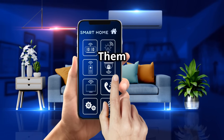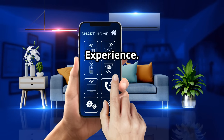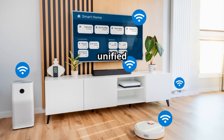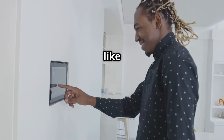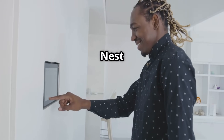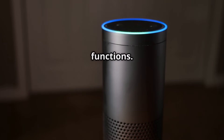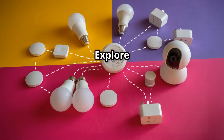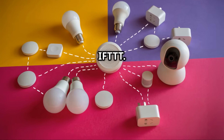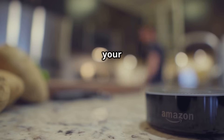Creating a unified smart home experience — connect all your devices for seamless control. Choose a central hub like Amazon Echo, Google Nest Hub, or Apple HomePod. Group devices by rooms or functions and control multiple devices with a single command. Set up routines for automation and explore third-party integrations like IFTTT. Plan and experiment to create a smart home that adapts to your needs.